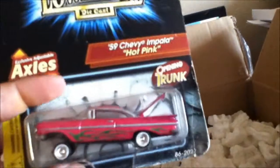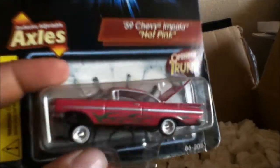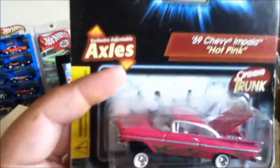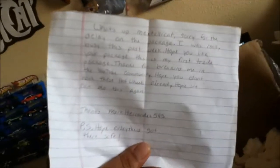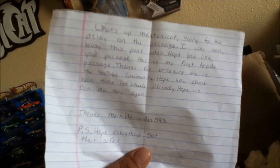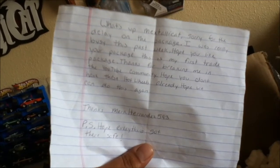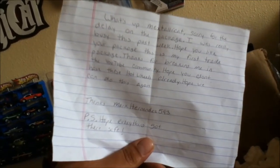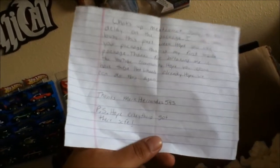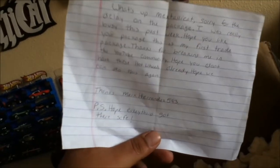Oh yeah, look at the flames on that one! I already have this one in green and another pink, but this is a different pink one — this one's got flames. Thank you Mark! There's a note in here. 'What's up MxTallicat, sorry for the delay on the package, I was really busy this past week. Hope you like the package, this is my first trade. Thanks for breaking me into the YouTube community, hope you don't have these Hot Wheels already. Hope we can do this again — thanks, Mark Hernandez 593. PS hope everything got there safe.'